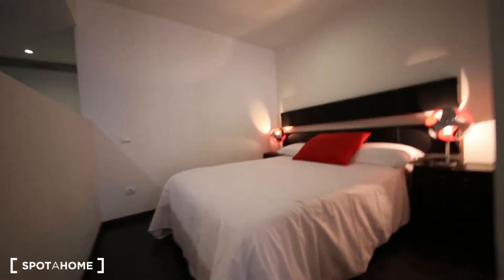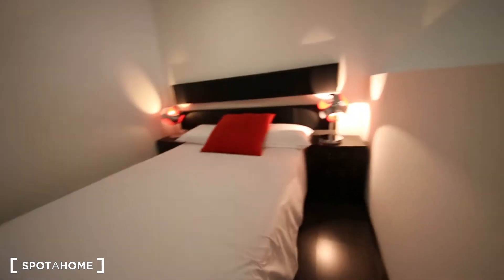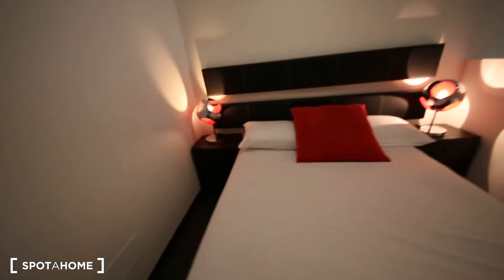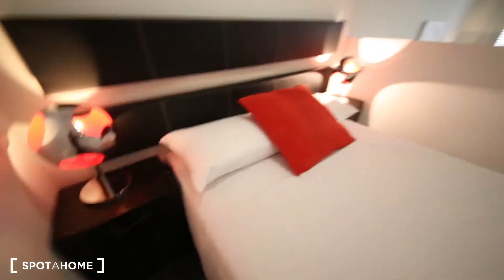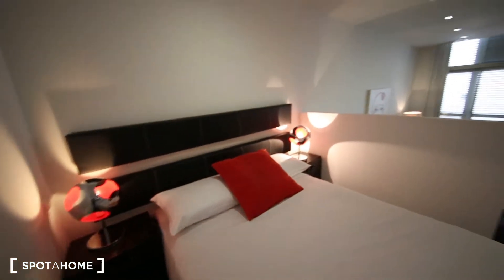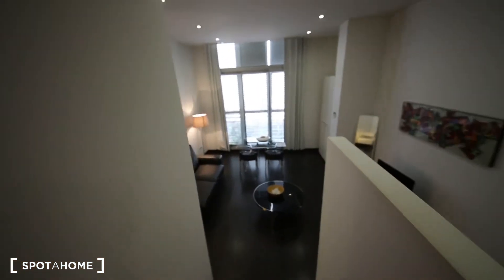Let's carry on with the bedroom. This is the bedroom. It has a double bed and two bedside tables with drawers, and two bedside lamps. From here you can see the whole apartment — quite a big living room.